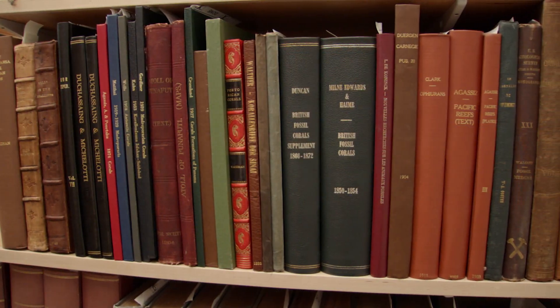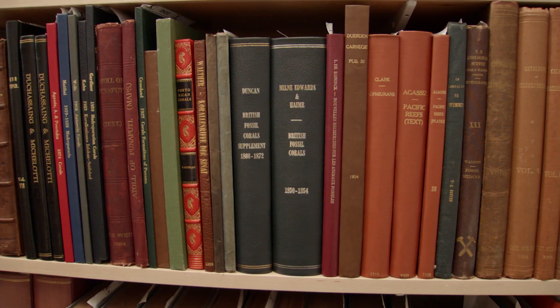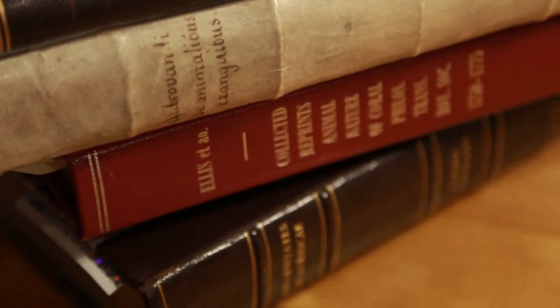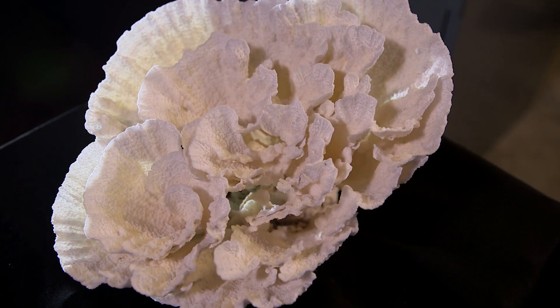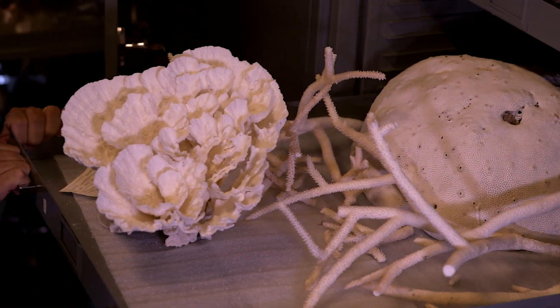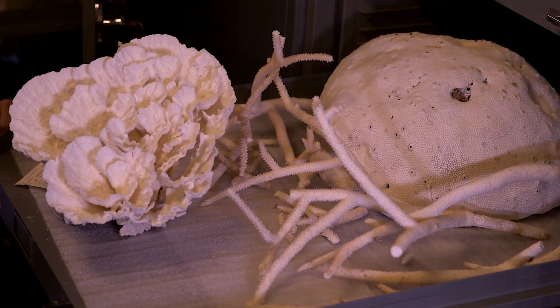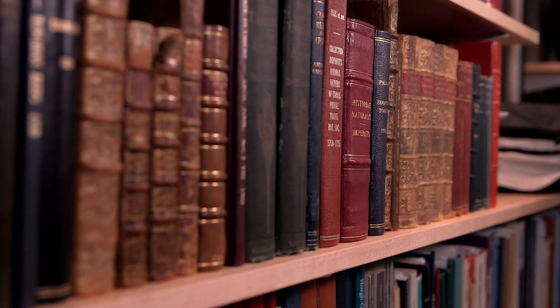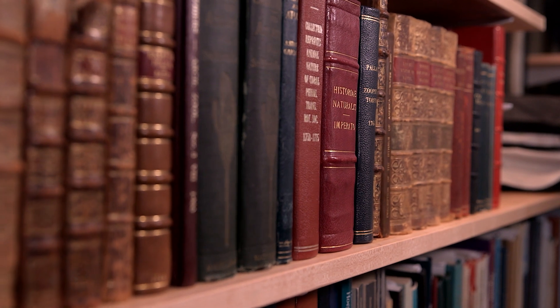First, a little bit about the collection. A vast majority of the books in my professional library were acquired as a faculty member here at UGA. I am delighted that both my book collection and my coral collection will reside here at my home institution. To have a collection stay together and be at an institution where it will be used and appreciated is every collector's dream.